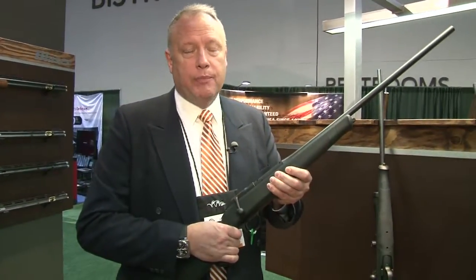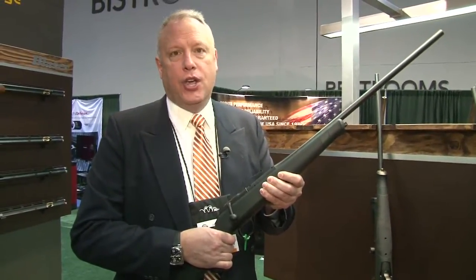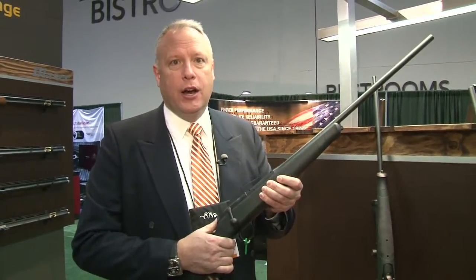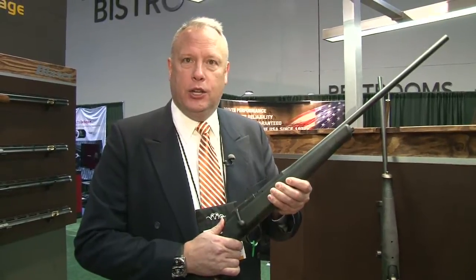You can get the Blauzer Professional S in your choice of calibers from .375 H&H all the way down to .204 Ruger. It's available now at your Blauzer authorized dealer — please stop by and take a look at the new products.